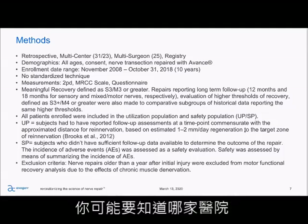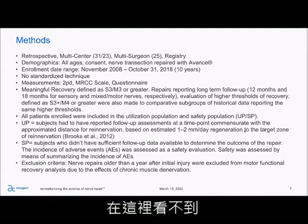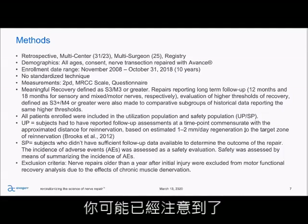You want to make sure that you go look at the new centers and also check if there are any surgeons or centers included in the first registry that aren't here that you might need to be aware of.